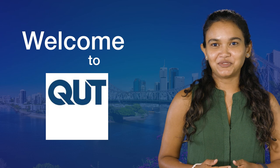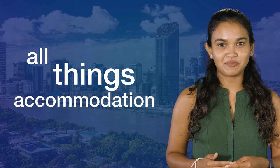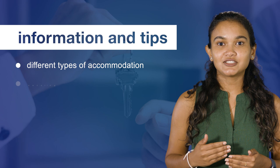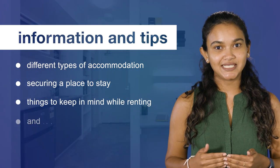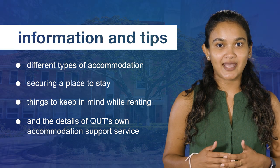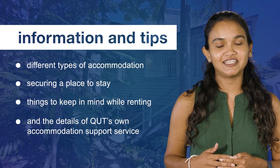Hello and welcome to QUT. This video series will cover all things accommodation, including information and tips on different types of accommodation, securing a place to stay, things to keep in mind while renting, and the details of QUT's own accommodation support service. We encourage you to come back to these videos as you move along your accommodation journey here in Brisbane.